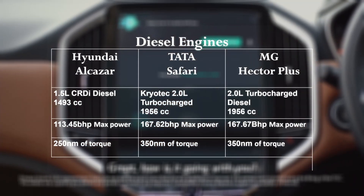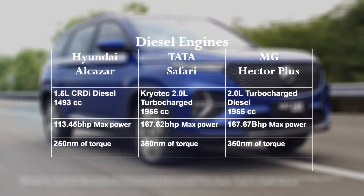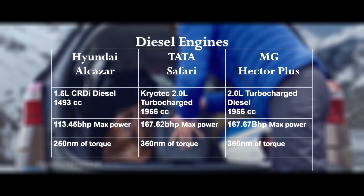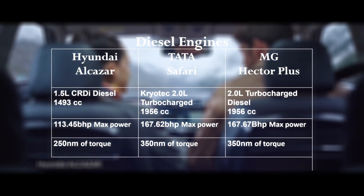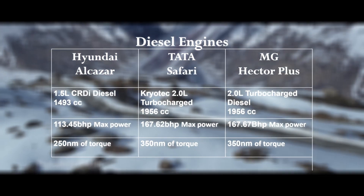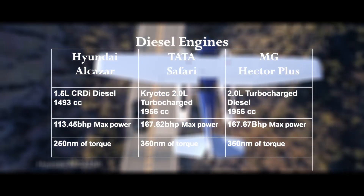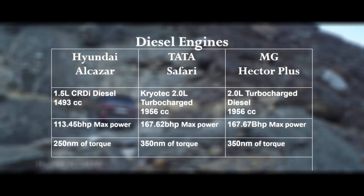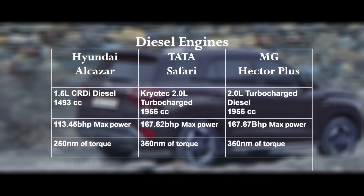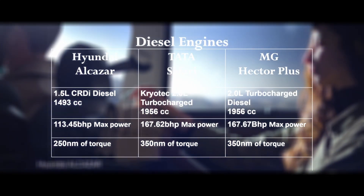The Hyundai Alcazar also comes with a 1.5-litre CRDI diesel engine that puts out about 113 bhp with 250 Nm of torque. The Tata Safari comes with a 2-litre turbocharged engine that puts out about 167 bhp at 350 Nm of torque, while the MG Hector also comes with a 2-litre turbocharged engine that puts out about 167 bhp at 350 Nm of torque. The Tata Safari and the MG Hector share the same power ratio, but the Hyundai Alcazar comes with slightly less power.